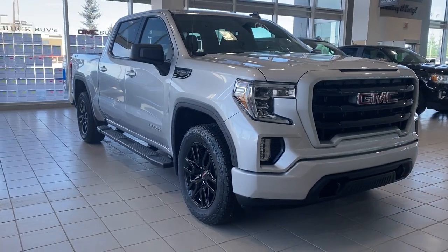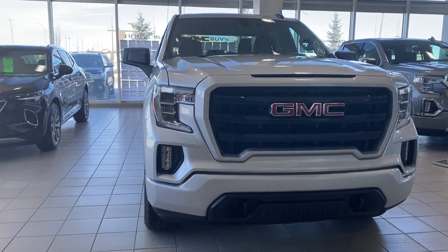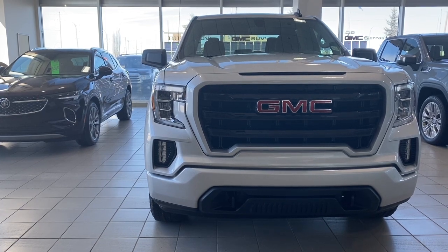So come take a look at the 2022 GMC Sierra 1500 Limited Elevation, or you can visit us online anytime, anywhere at wolfgmcbuick.com.